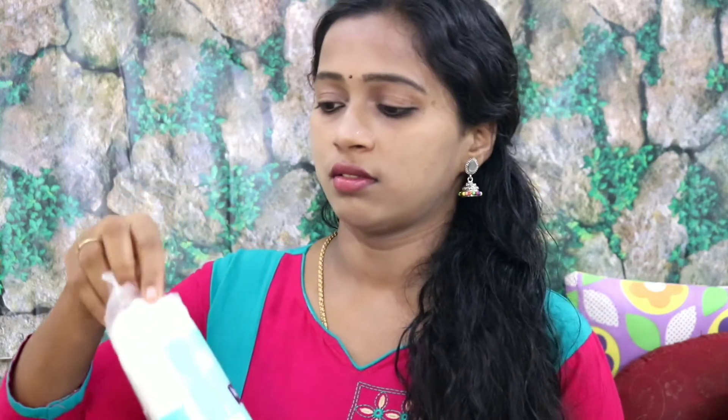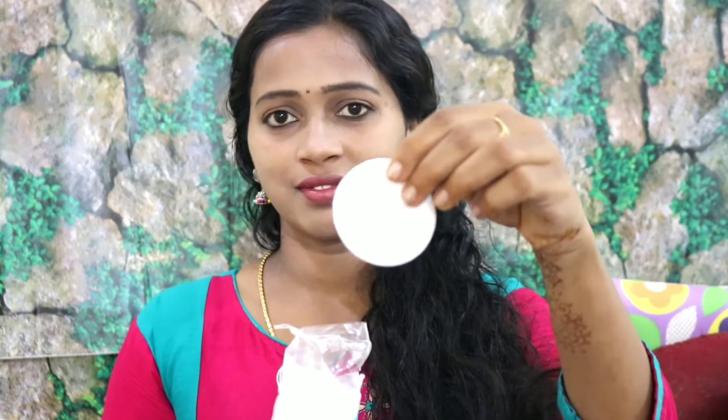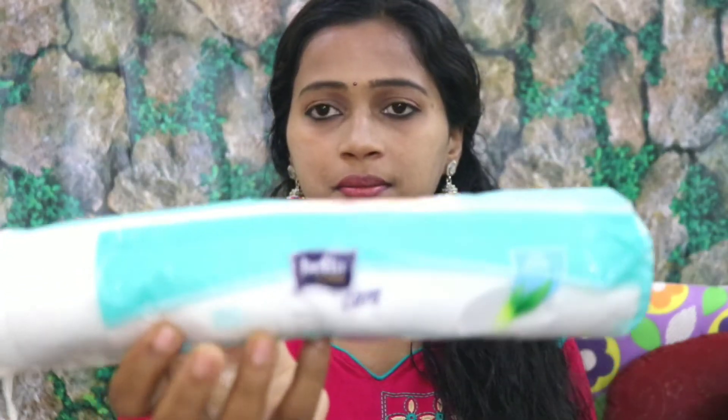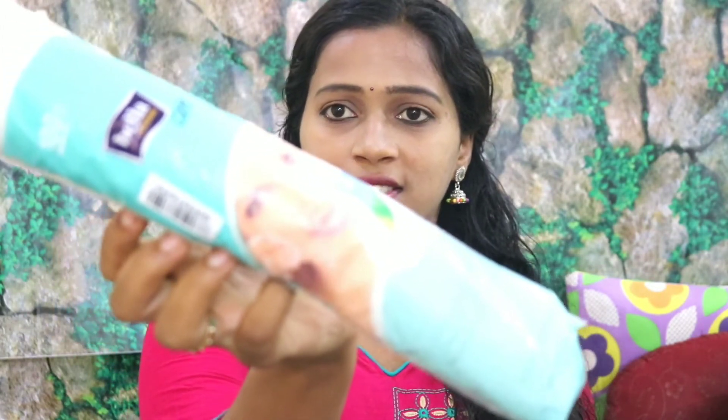I have already opened the box. Now we will see the first product — cotton pads. There are 100 pieces here. They are a very round shape, very soft, pure cotton pads. They are very useful for beauty.